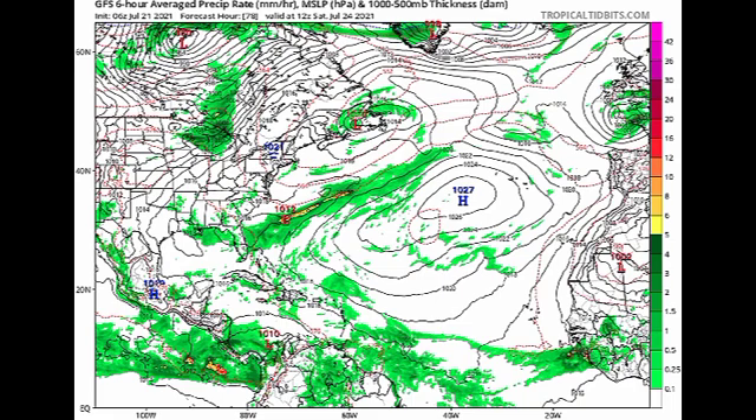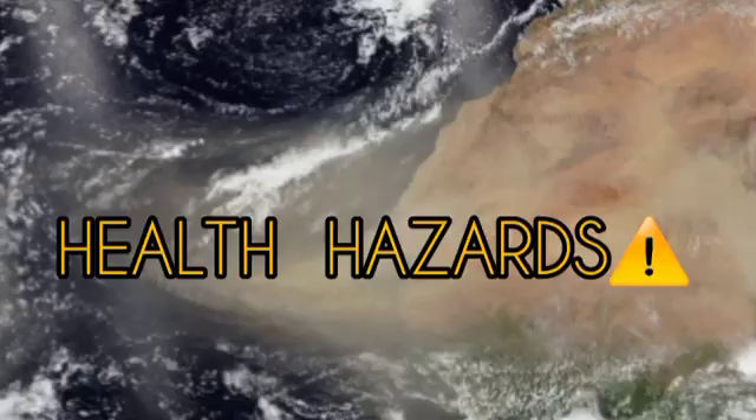The Saharan dust is blanketing the Caribbean, which is the main area affected. I just want to let you know that there are health hazards when it comes to the dust. If you're in the Caribbean, you can experience symptoms such as sneezing, runny or stuffy nose, red itchy or teary eyes, coughing, wheezing, and shortness of breath. Try to stay indoors as much as possible and stay cool and hydrated so you don't experience these symptoms.